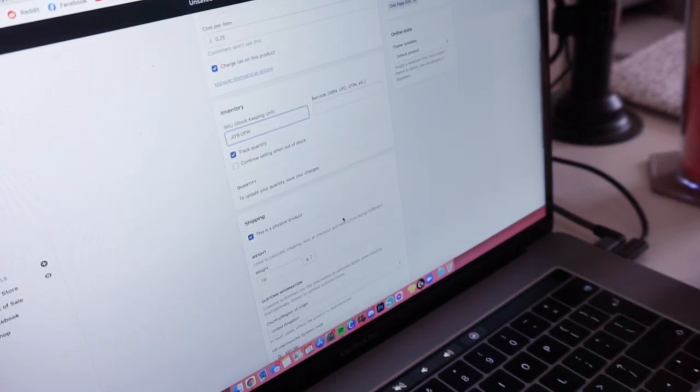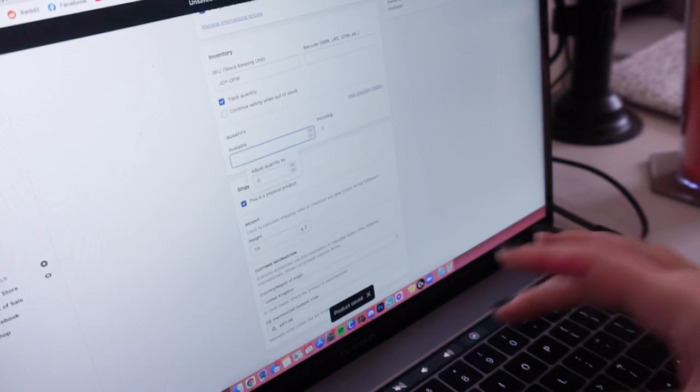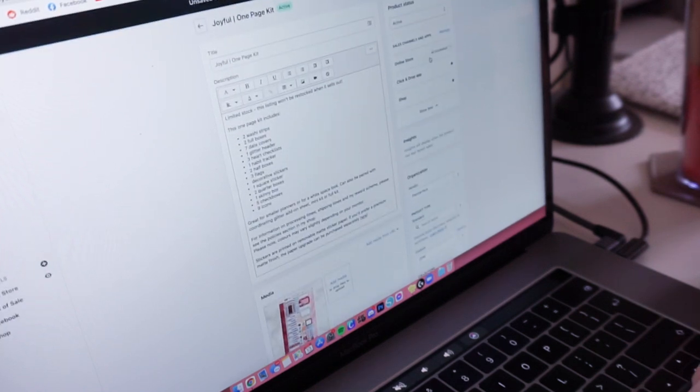Shopify have added this thing where to update the quantity you have to save it first, which is just weird. So I save it first and then update my quantity afterwards. I've got nine. So that is all done and I've scheduled that to go live at midday.